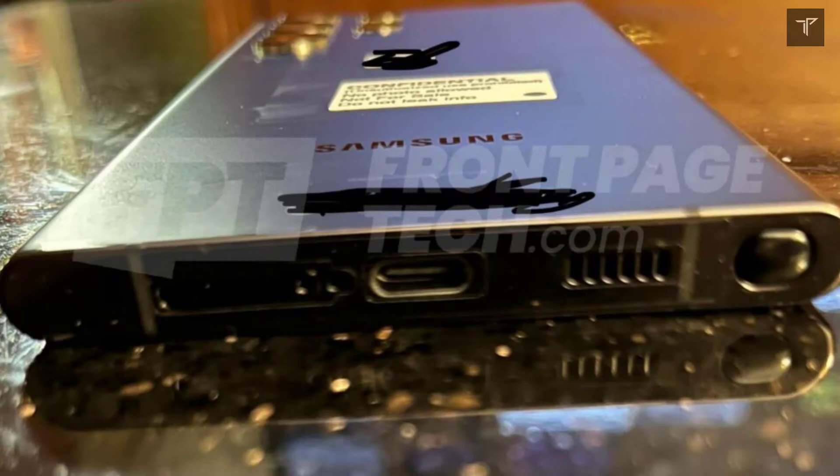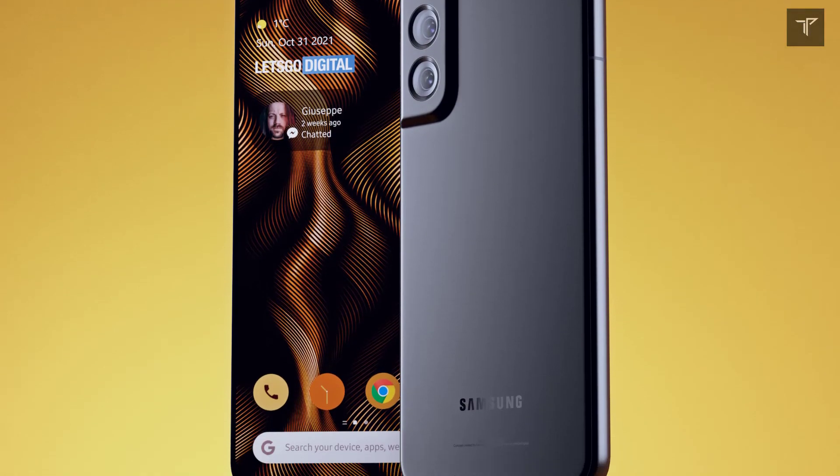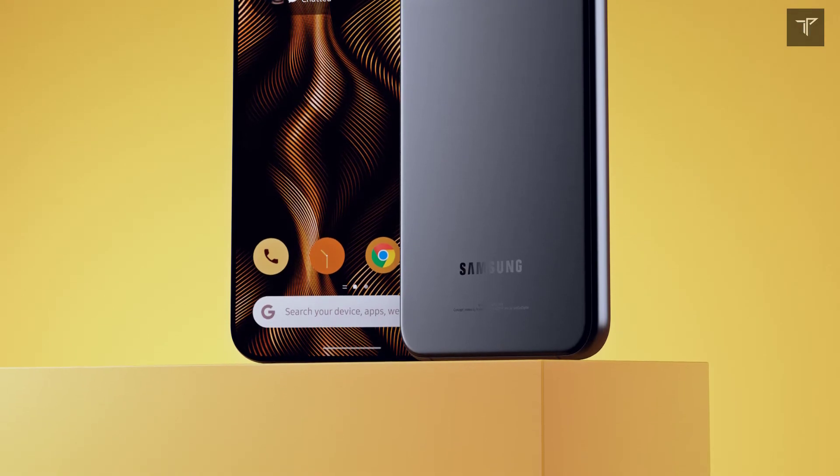The design of the S22 Ultra has been pretty much fully leaked. Now the only thing we're waiting for is confirmation of how the Exynos 2200 processor will hold up against the Snapdragon 898.